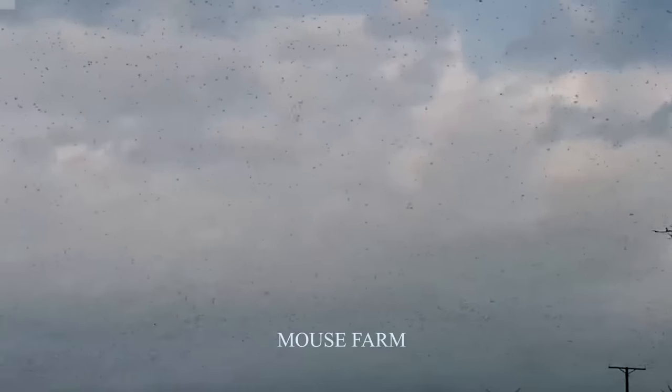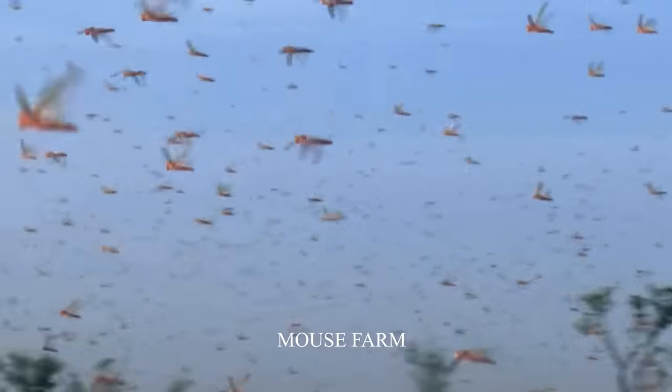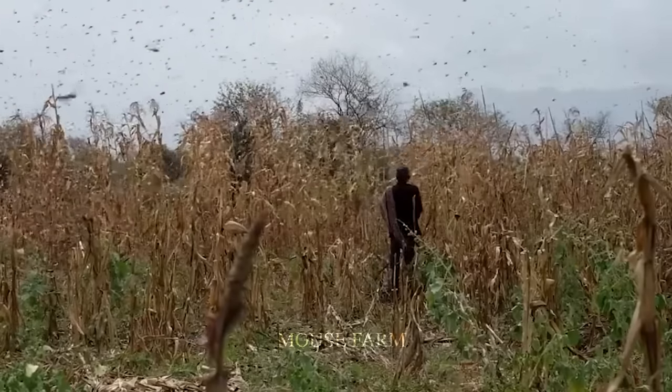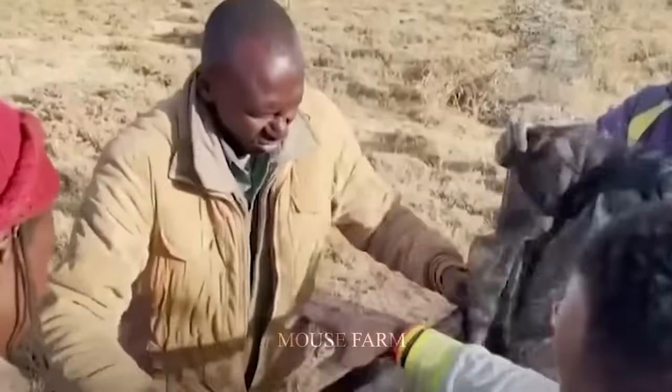Locusts are a serious problem in Africa. Wherever millions of locusts fly, agricultural products are eaten up. So how do African farmers deal with locusts destroying crops?